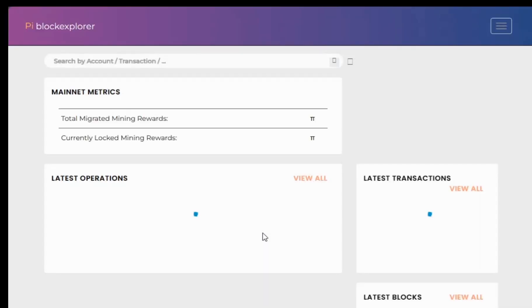Hello everyone. Today I chose to make a video about the blockchain explorer. You may have heard that Pi's total supply is a hundred billion tokens — is that true, and how can you verify that for yourself?